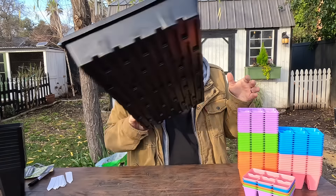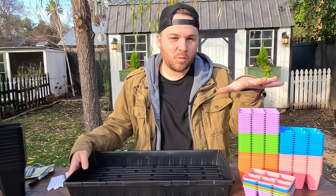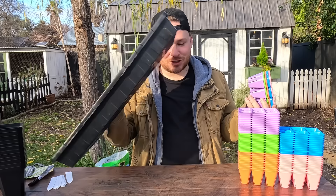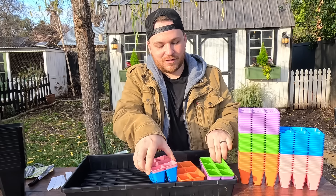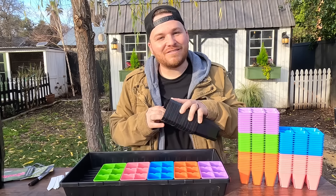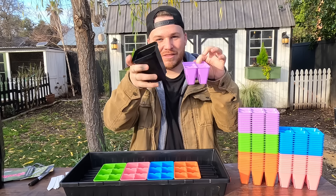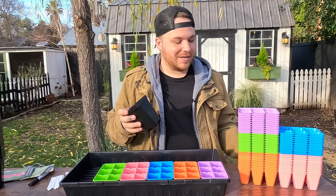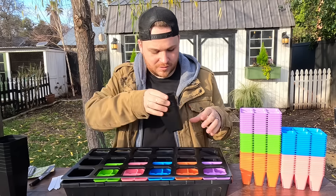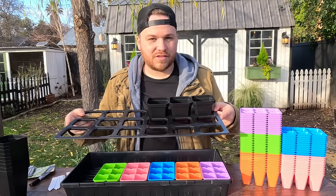You'll also get five of the 1020 trays — they won't come in black, they'll come in color. You'll get one of each: a pink tray, a blue tray, a green tray, an orange tray, and a purple tray, and the six cell inserts fit in them beautifully. After that you get 90 of the 3.3 pots — you'll be able to pop your seedlings up into these and grow them on. Those will also be in multicolor. You'll get five inserts so your pots don't slide around in the 1020 trays and you can carry them around.